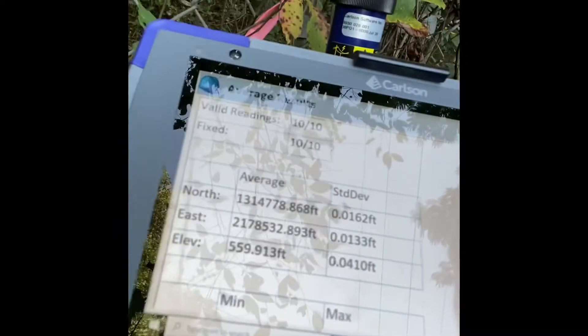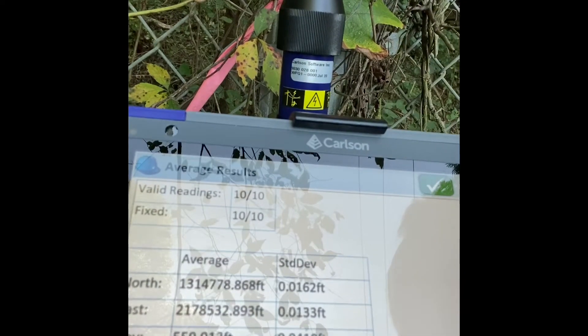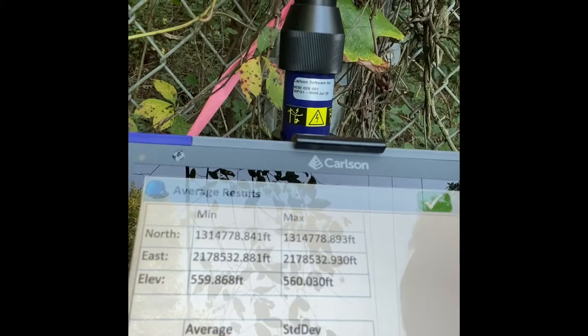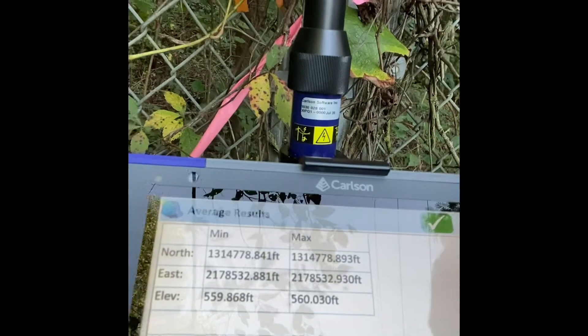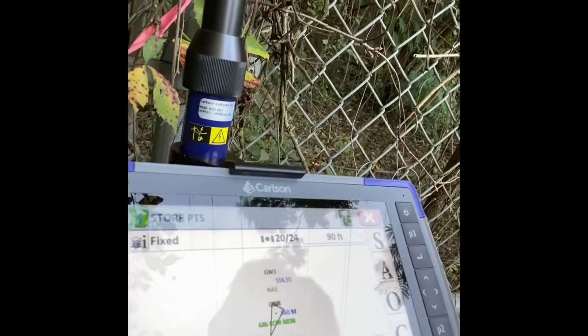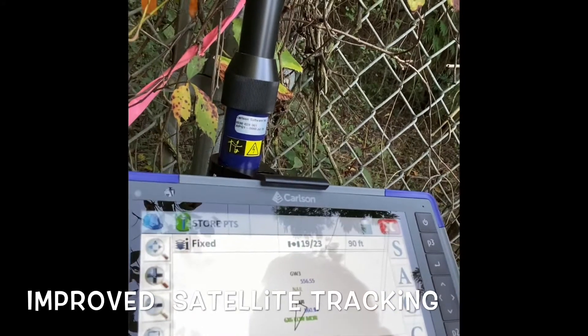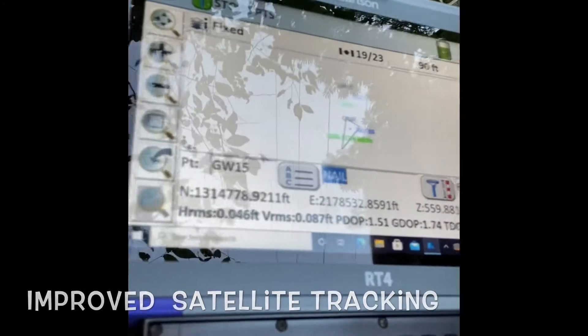Just store this point. We did an average. Right now we are getting 20 out of 24, 19 out of 23 satellites right now. You can see our results right down there on the bottom of the screen.